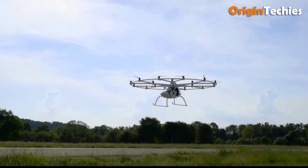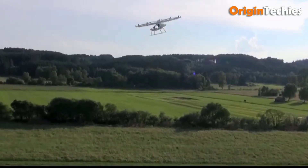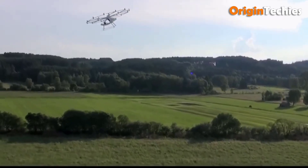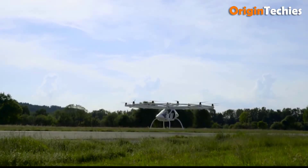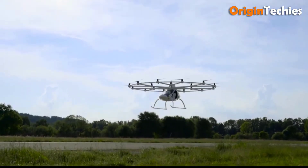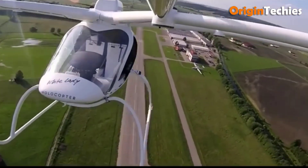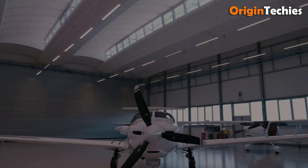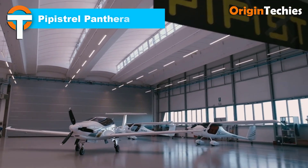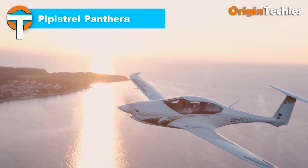With a 27-minute flight time, the Volacopter 2X accommodates two passengers in a side-by-side configuration and features a fly-by-light control system with triple redundant flight control units. Safety is enhanced through distributed electric propulsion and an emergency ballistic parachute. The Volacopter 2X exemplifies the future of sustainable autonomous urban air transport.